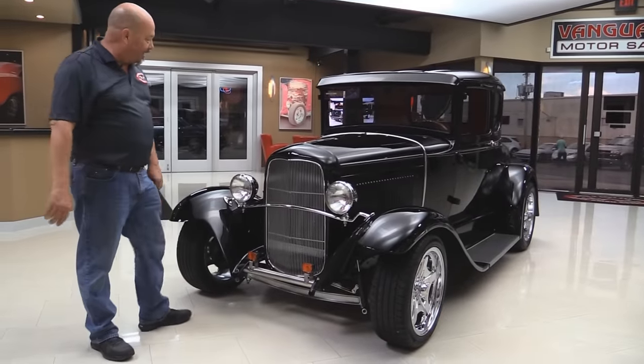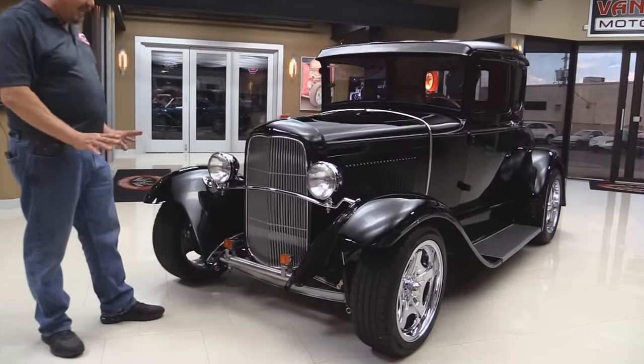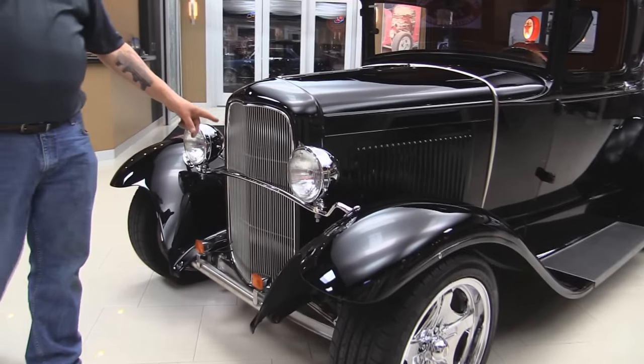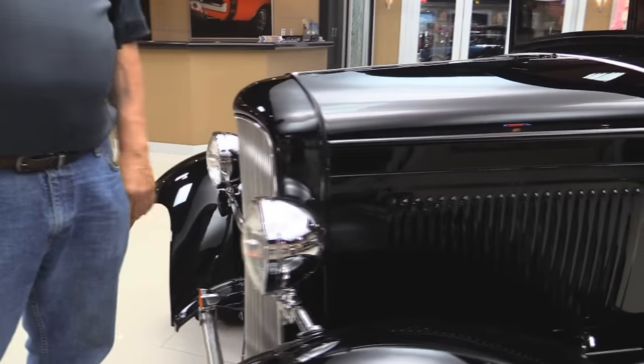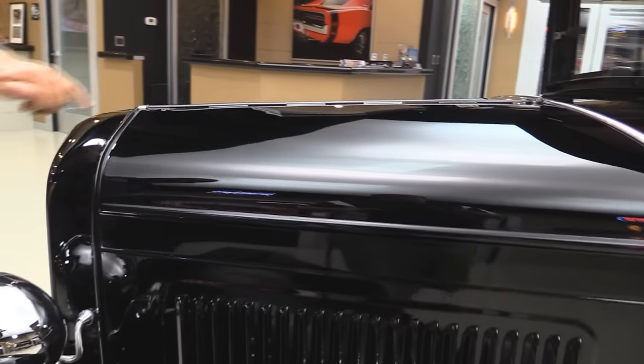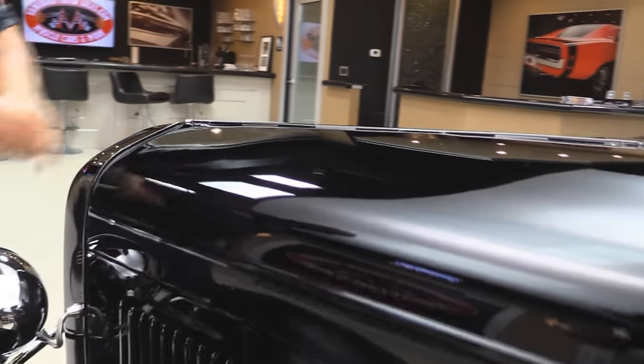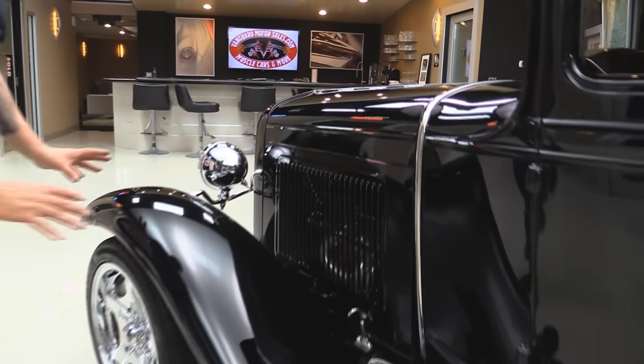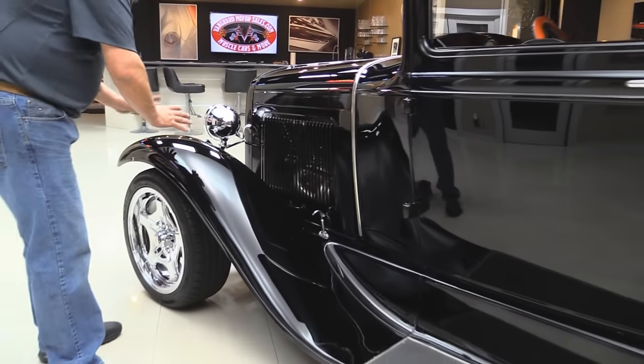Check this beautiful car out — this thing is amazing. The black paint on it is great. She's got a 32 frame and the 32 grille shell. That grille looks brand spanking new. The paint is amazing — it looks like a mirror. I can see a perfect reflection.